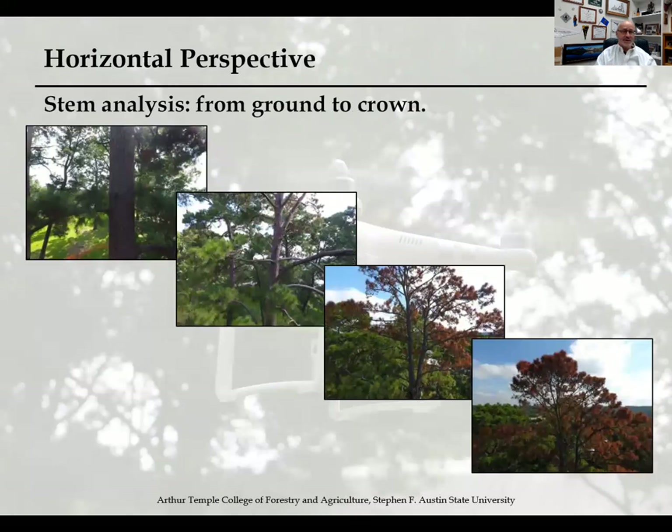We can't forget about looking beyond just the vertical perspective. We can also get the ground perspective and a vertical profile. Here's an example of drone technology taking individual shots up into the crown, to get a different perspective we can't actually get from the ground.